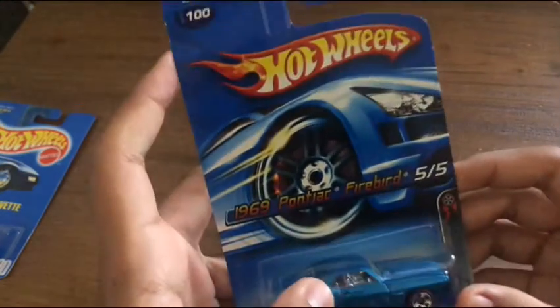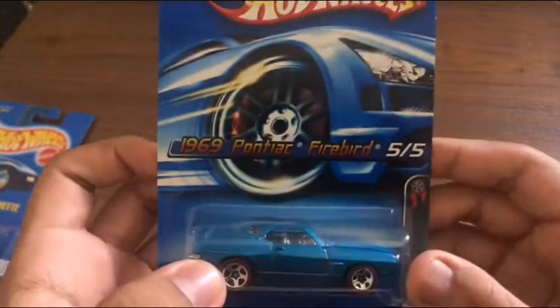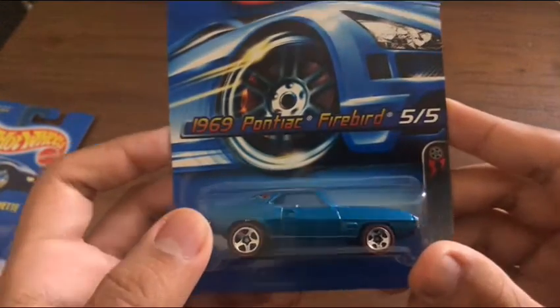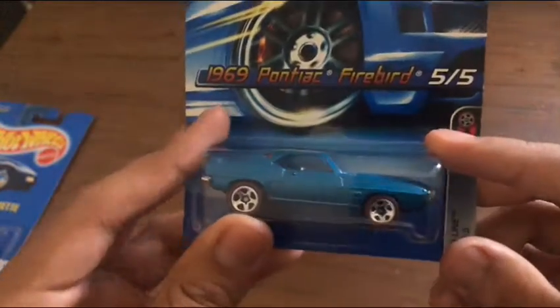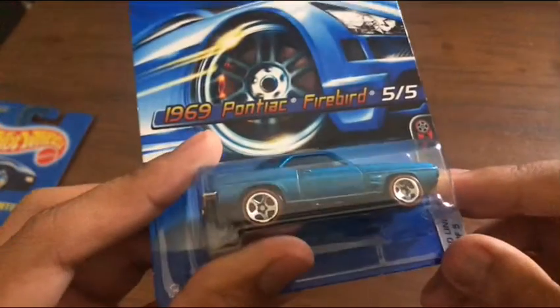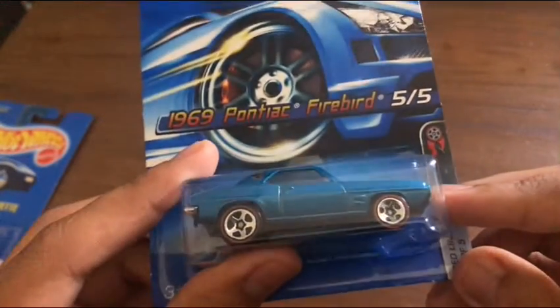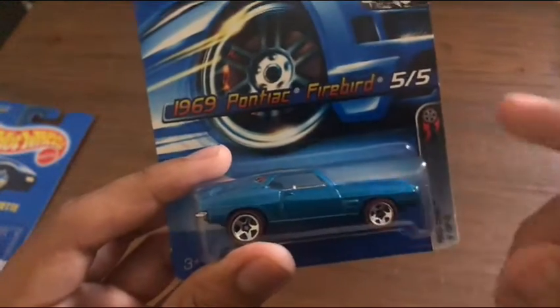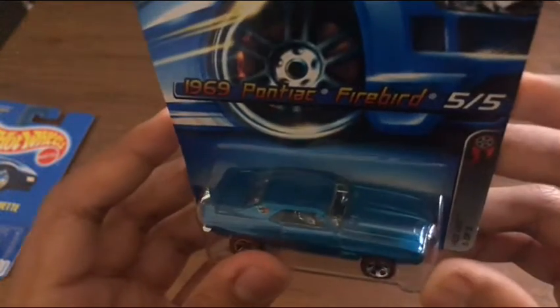Next up, from 2006 from the Redline series, the 1969 Firebird. I had one of these in pink way back then, but my dad told me to get this in the nice blue. I found this at a flea market a month ago. The red line on the wheel makes it look very cool, even in this nice blue color. I like it a lot.